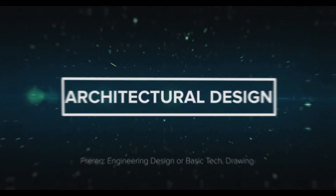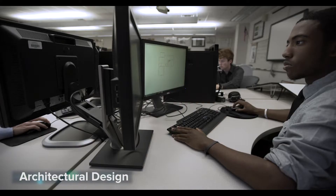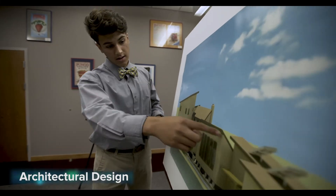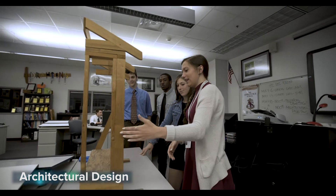Architectural Design: interested in becoming an architect? In this class you'll create your own dream house, commercial buildings, and even develop complete sets of building plans and 3D visualizations. Gain confidence in design layout, site plans, construction specifications, and more.